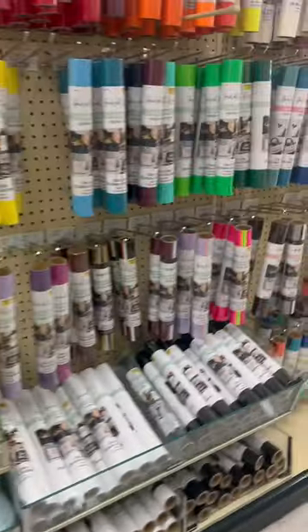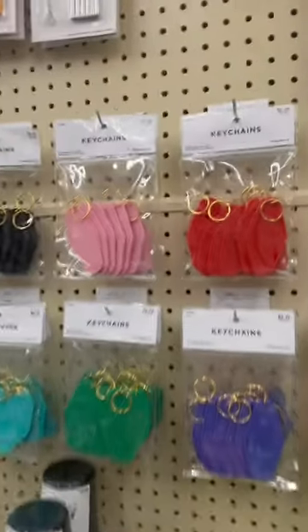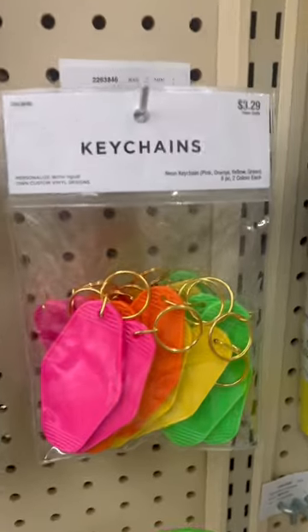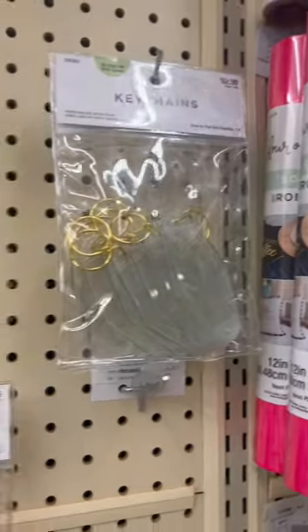Every time I come into Hobby Lobby they got something new. These keychains are really cute — they come in different colors and you can personalize them with vinyl.